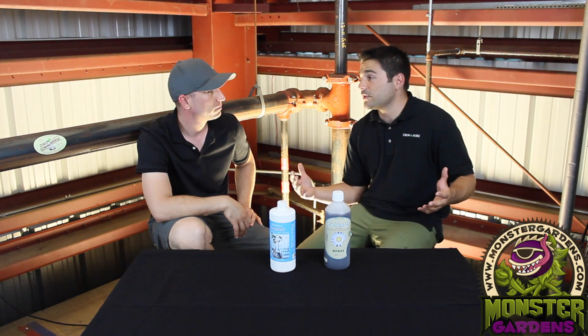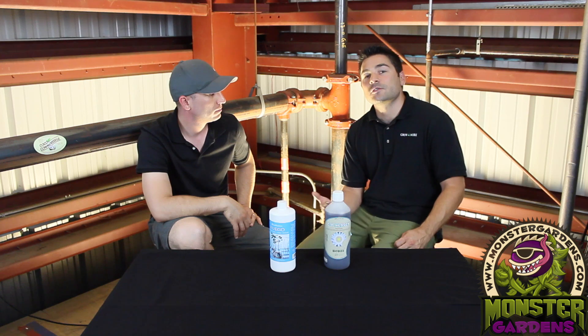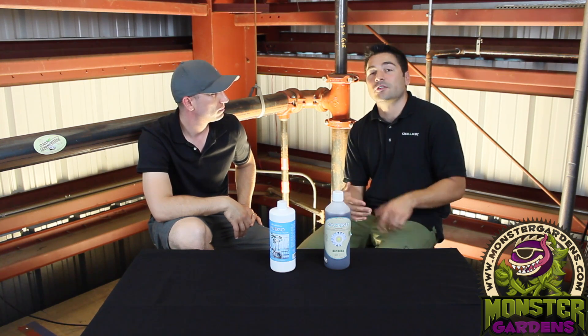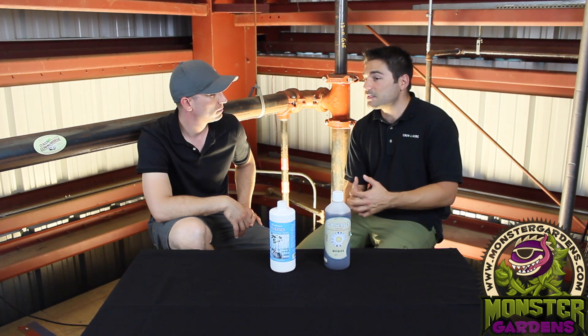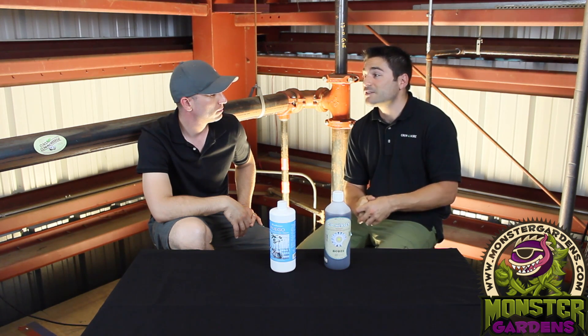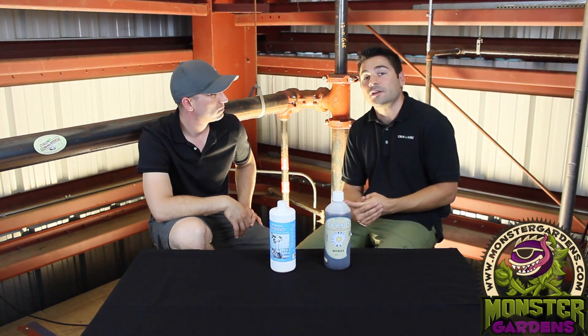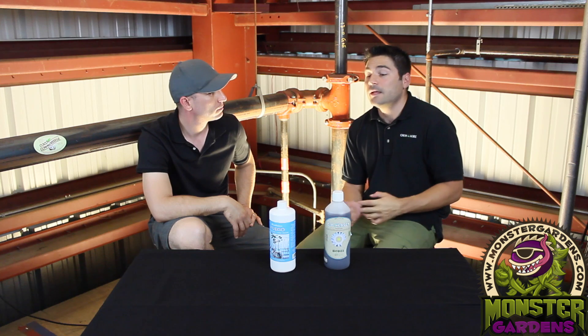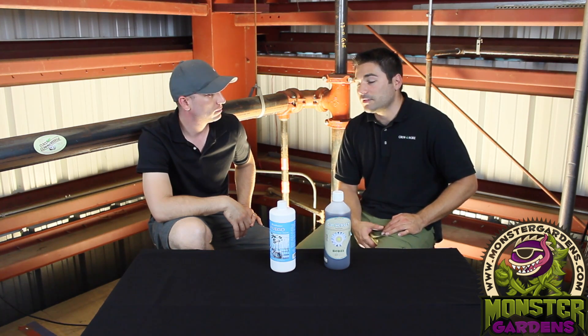So you're getting a root mass increase from the tryptophan specifically. Each amino acid has its own specific relationship — either building blocks of a protein or breaking it down — and the relationship is definitely symbiotic for those using microorganisms. If you are inoculating or using any sort of non-sterile media, which most gardeners today are using, this is definitely going to benefit you by creating a more natural environment.